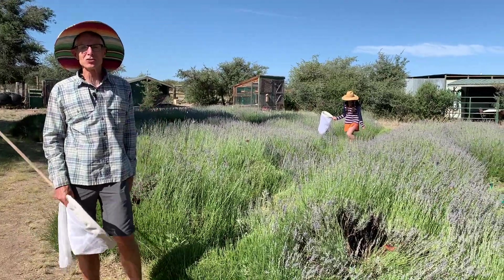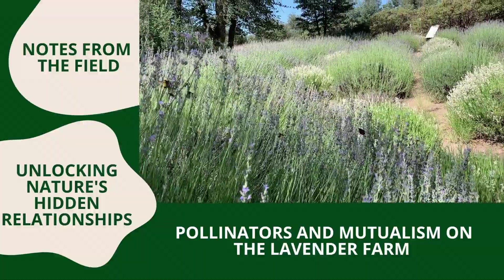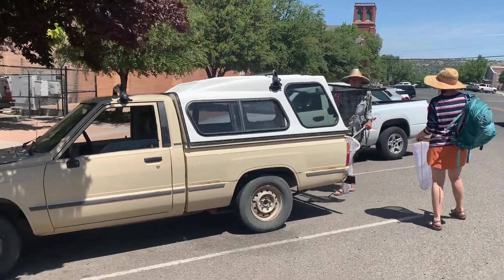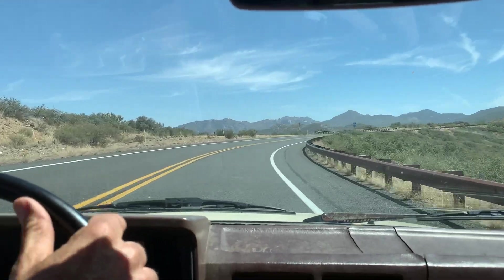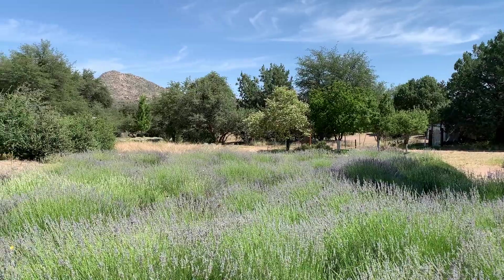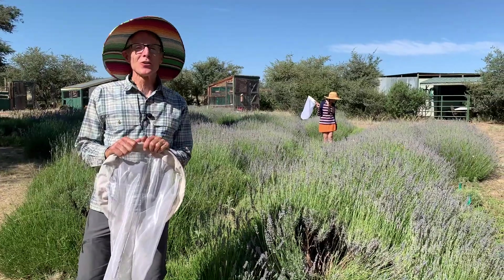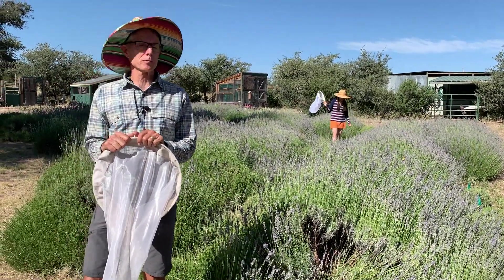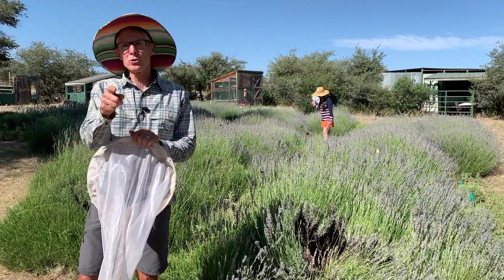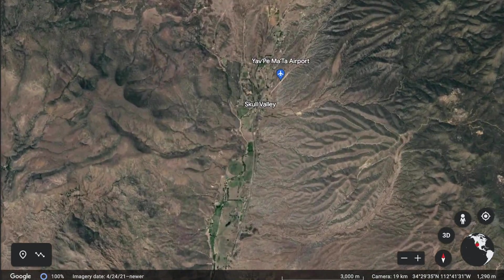The pollinators are just going nuts. Hello there nature lovers, Bob Ellis here with another episode of Notes from the Field. If you haven't subscribed to our channel, why don't you do that right now? Today we're out here in Skull Valley, Arizona on the lavender farm.